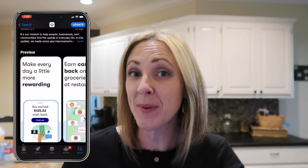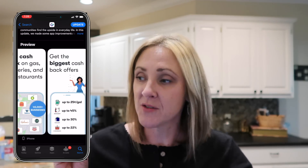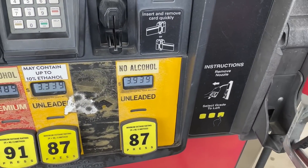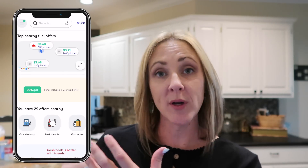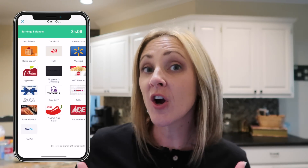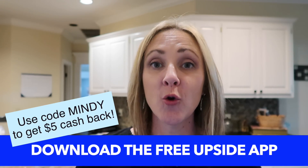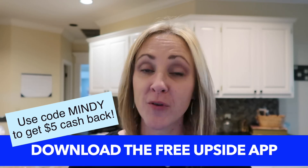Speaking of driving the mom van around, I want to thank today's sponsor, Upside. Upside is a free app that anybody can download from the App Store or Google Play that gives cash back at participating locations on gas, groceries, and at restaurants. All I have to do is open up the app, look at the offers available in my area, claim one, go to that place and make a purchase, and follow the directions for uploading my receipt. I can cash out my earnings to my bank account, to PayPal, or exchange them for gift cards at various retailers.